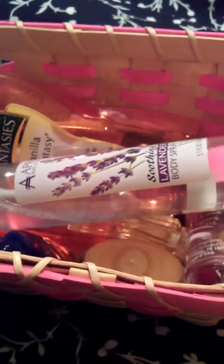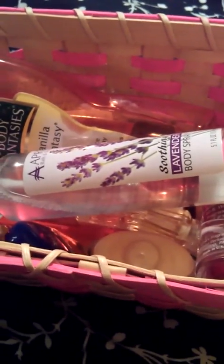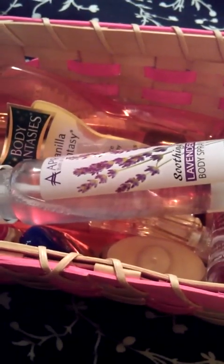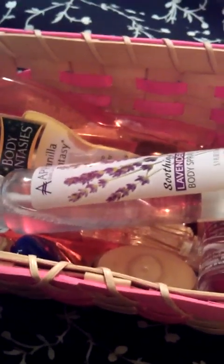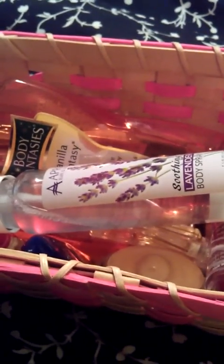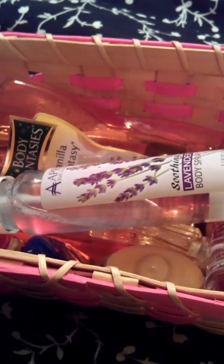Hey guys! I thought I'd make a whisper video and show you guys my perfume collection and describe to you what they smell like.